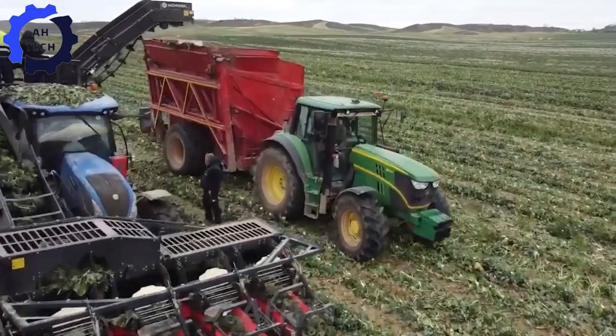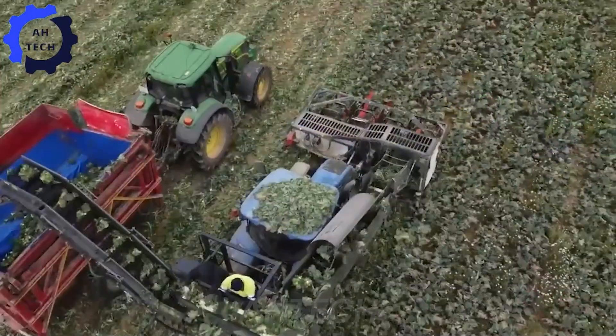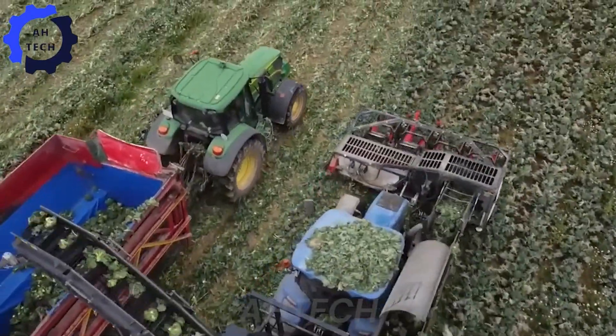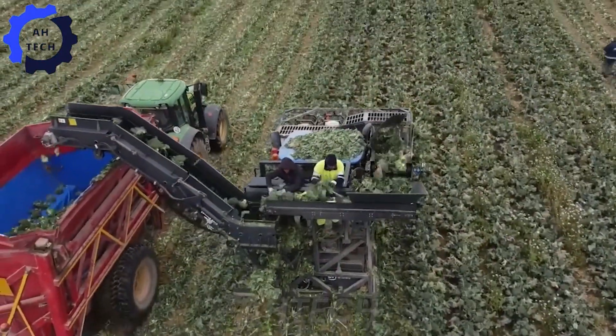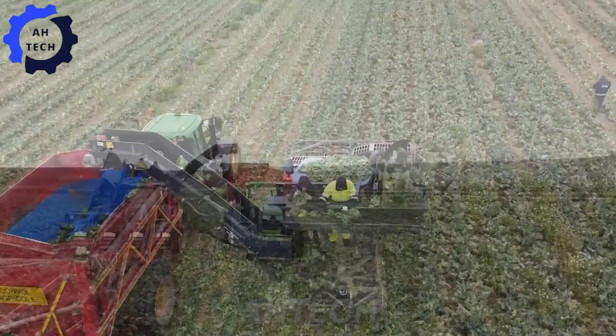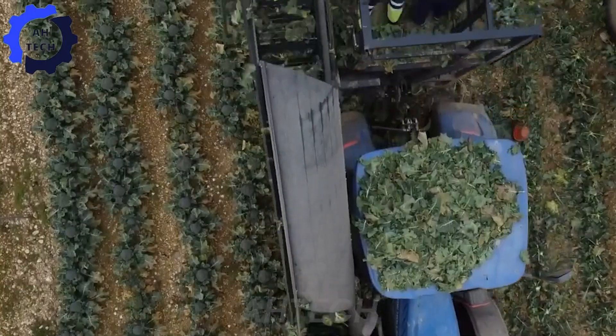The Ferrari FX Multipla Transplanter with PSC Hydraulic Drive — a breakthrough product from Italy. This high-performance machine revolutionizes farming with its precise, efficient operation. Imagine a transplanter that can handle large volumes with ease, thanks to its powerful hydraulic drive and advanced technology.